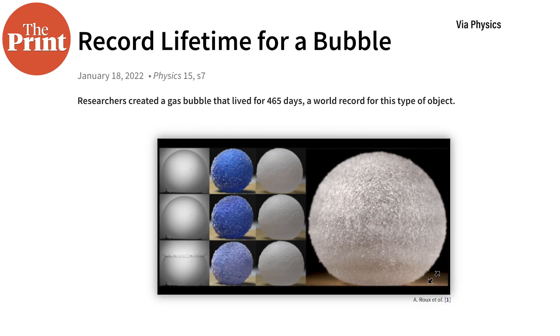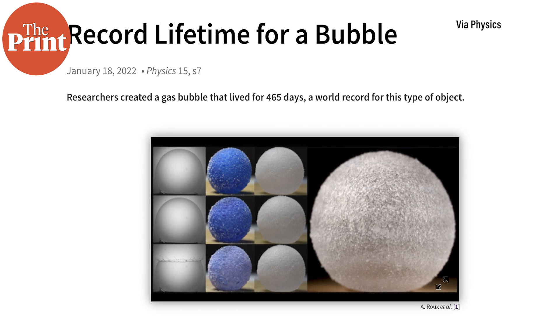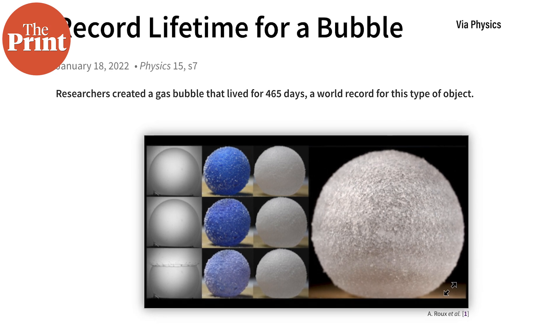Such bubbles are typically made from a liquid solution that contains plastic beads. The beads pack together on the bubble shell, making the bubble strong enough so that it can be held in a hand or rolled along a surface. Researchers have explored the mechanical properties of gas marbles, but until now their lifetimes had not been studied. For their experiments, the team studied three types of bubbles: traditional soap bubbles, water-based gas marbles, and water-glycerol-based gas marbles. They monitored the bubbles using a balance and a camera.